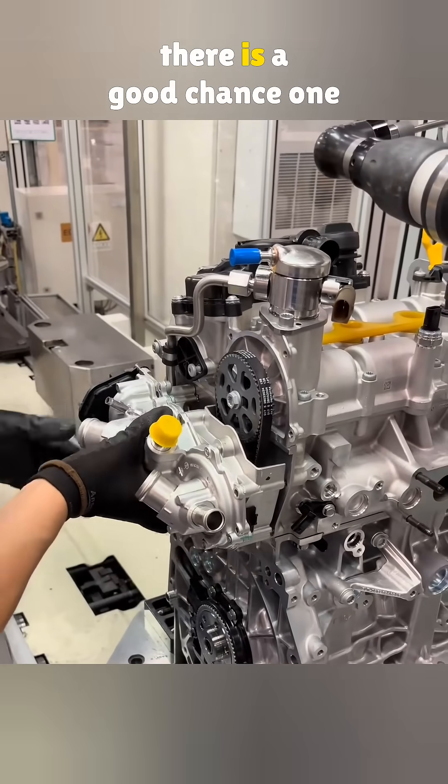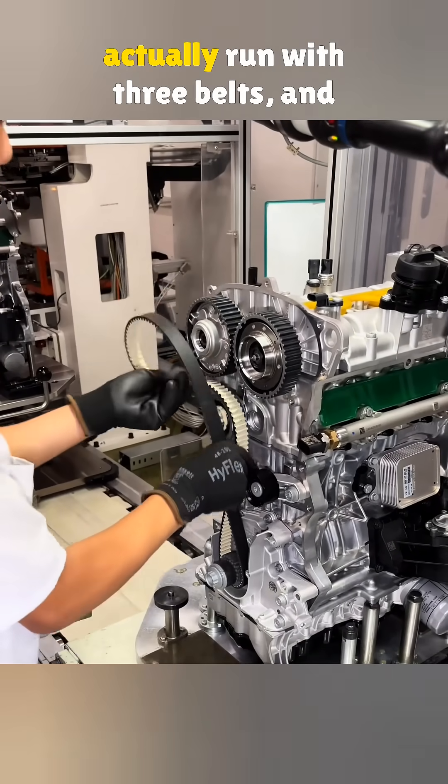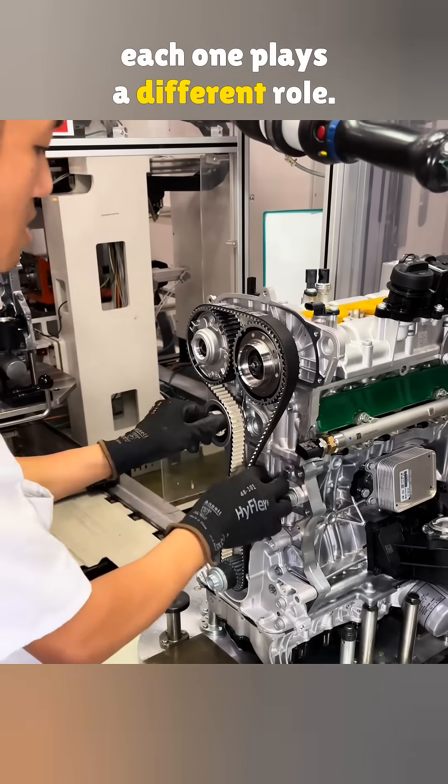If your engine suddenly runs hot, there is a good chance one of the belts failed. A lot of drivers do not realize this, but small Volkswagen engines actually run with three belts, and each one plays a different role.